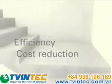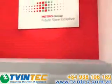RFID — for more efficiency, all the way from producer to customer.